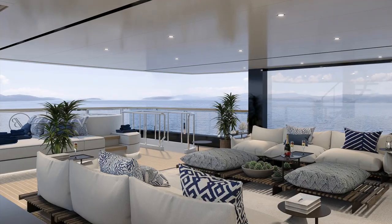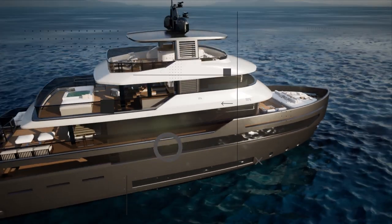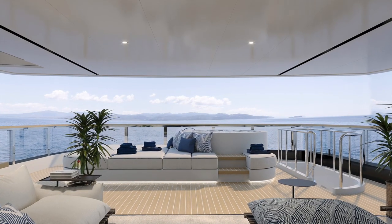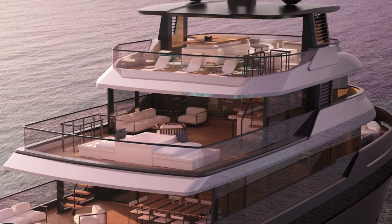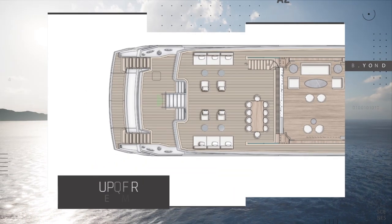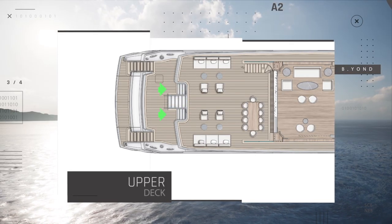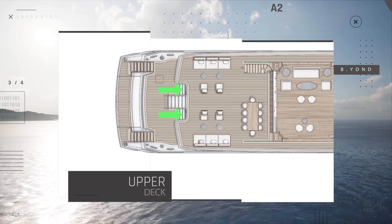As far as deck space is concerned, guests are spoiled for choice on the Benetti Beyond, since there are an additional two outside deck spaces with a large spa tub, an American bar, and plenty of choices for sunbathing and dining options. Going back to the aft deck, whilst guests walk up a few steps to the upper deck, crew who may have accompanied them will take a few steps down to immediately access the crew quarters.